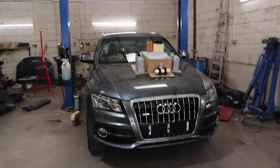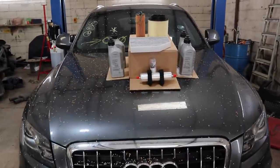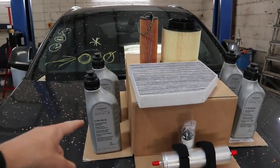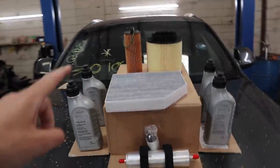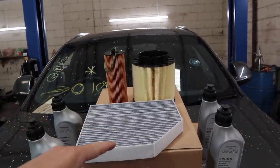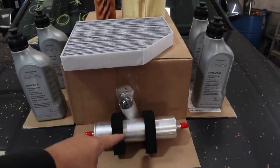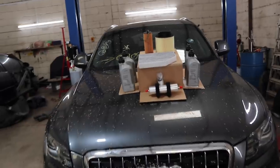The Q5 is all in the workshop and I've set out my service bits. We have our DSG oil — six litres in one-litre bottles — an oil filter, air filter, cabin/pollen filter, the DSG filter, the fuel filter, and some engine oil as well.